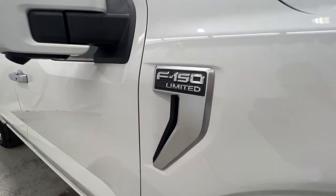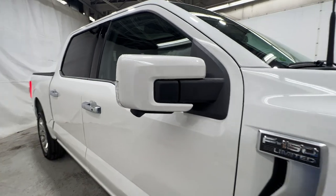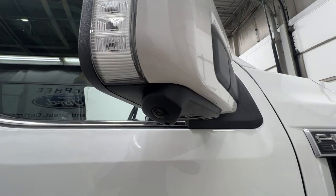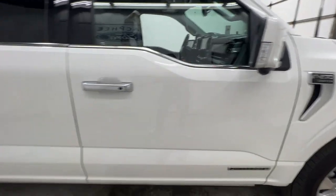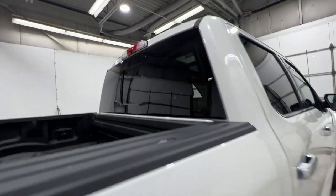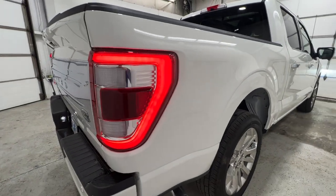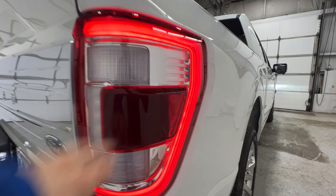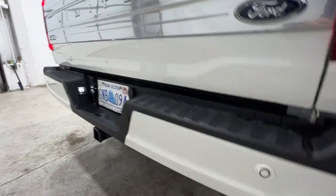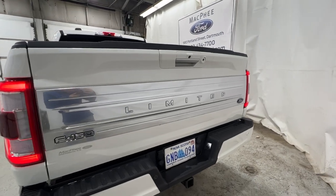There's your F-150 Limited badge on the side as well as the PowerBoost badge. Now these mirrors are fully power including the power fold, and also have a turn signal with a 360-degree camera. That'll be the power sliding rear window. We also do have full LED tail lights with the blind spot monitoring system in it as well.